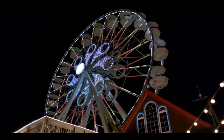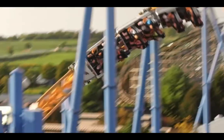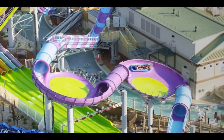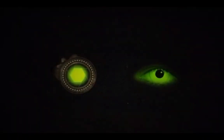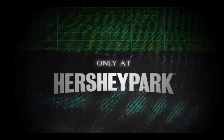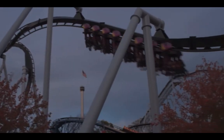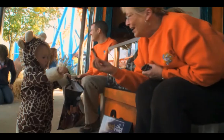The last thing, and probably the most surprising announcement, is something Hershey Park posted just recently on their Instagram page. Before I talk about it, I'm going to show you the video from the park's Instagram.